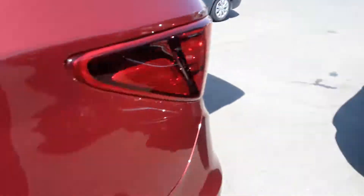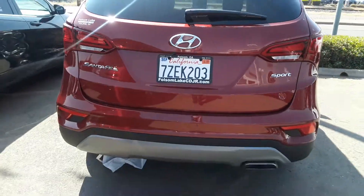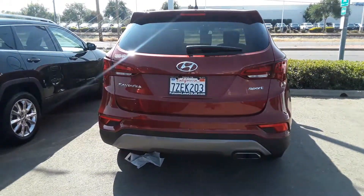Take a look. 916-355-9999. Folsom Lake Chrysler Dodge Jeep and Ram, home of the car dock.